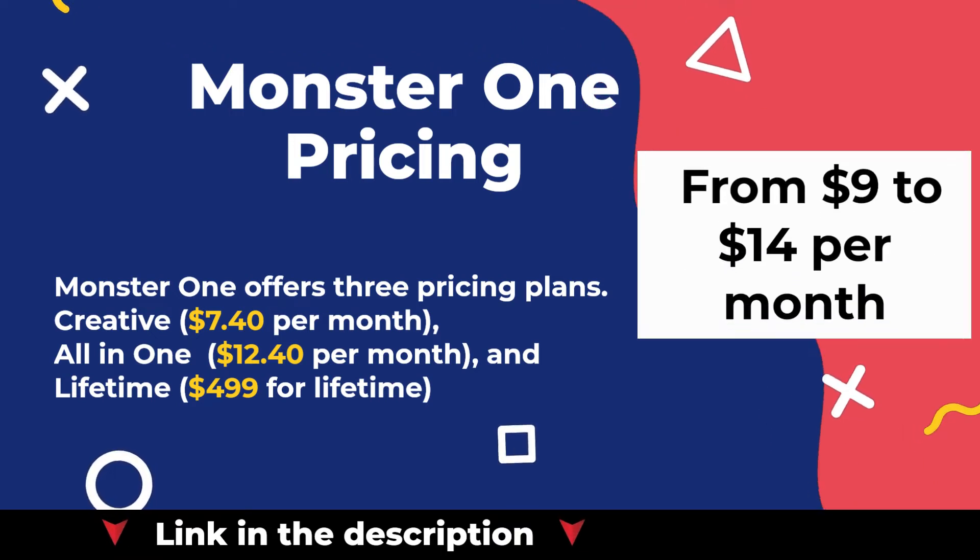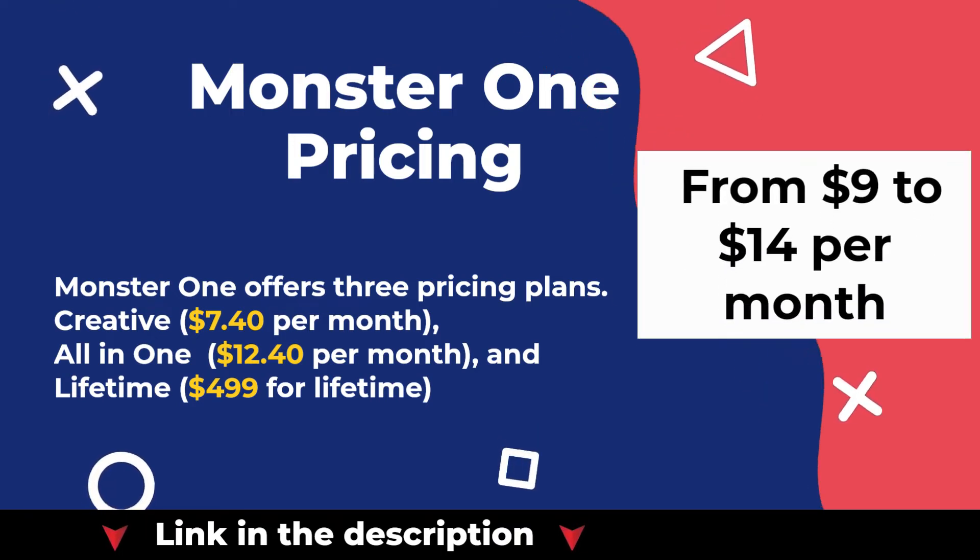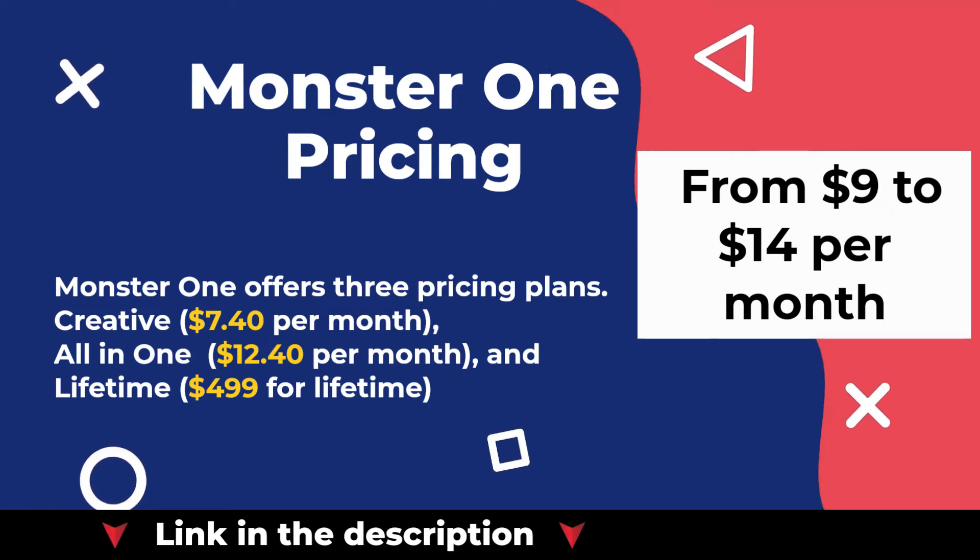MonsterOne offers three pricing plans: Creative at $7.40 per month, All-in-One at $12.40 per month, and Lifetime at $499.